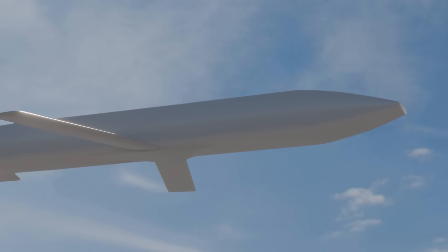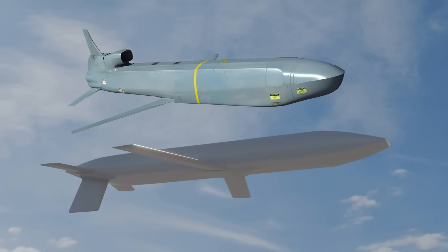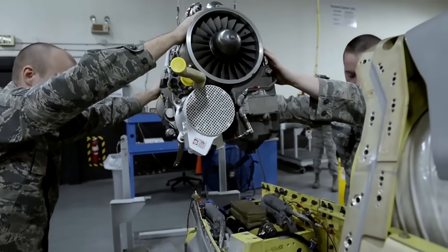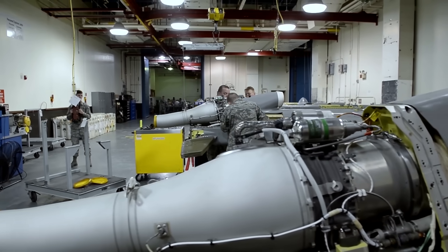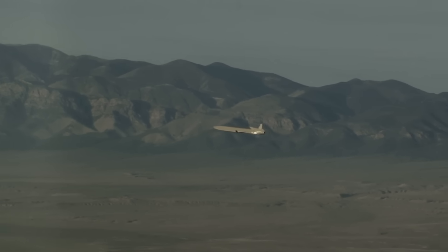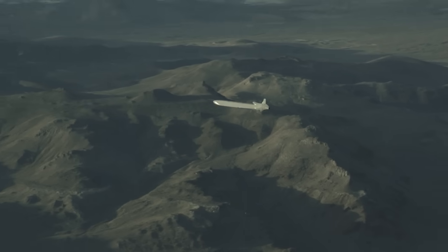Interestingly, this new render doesn't show an air intake, which is something we would expect to see on a cruise missile like this. Unlike ballistic missiles, which are powered by conventional rocket motors that carry their own oxidizer on board, cruise missiles are powered by air-breathing jet engines, just like tactical aircraft. The AGM-86, for instance, is powered by an F-107 WR-101 turbofan that pumps out around 600 pounds of thrust, enough to propel the weapon to around 0.73 Mach — or right around 560 miles per hour depending on altitude. The LRSO is expected to fly under turbofan power as well, but exactly what kind of turbofan isn't clear.